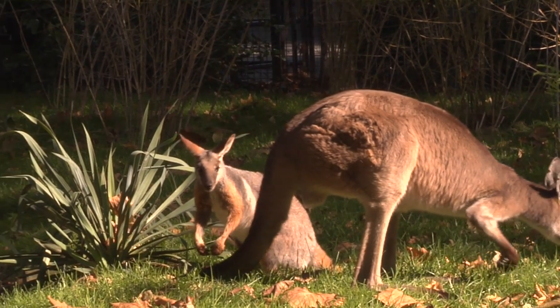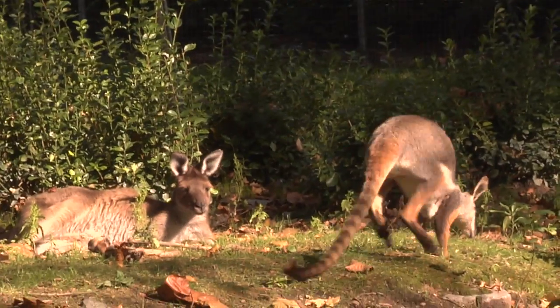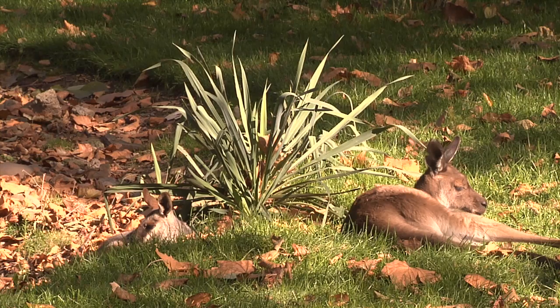If they're being aggressive the kangaroos will fight back, but the kangaroos pretty much ignore them unless they're approached.